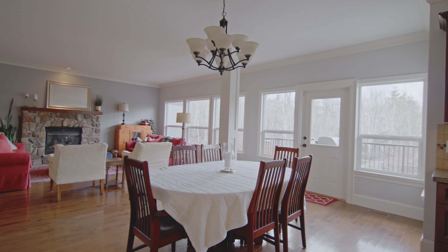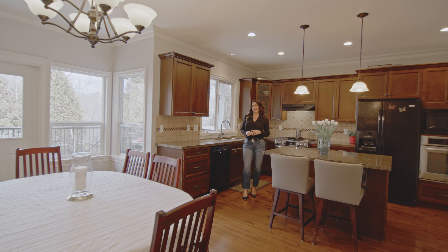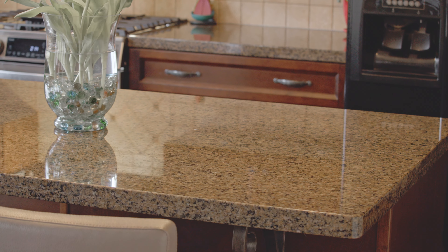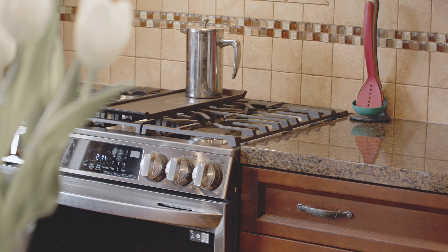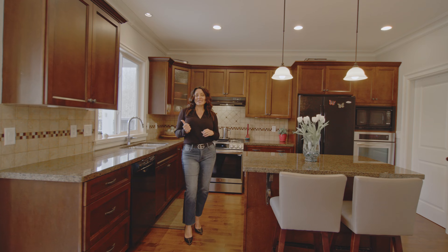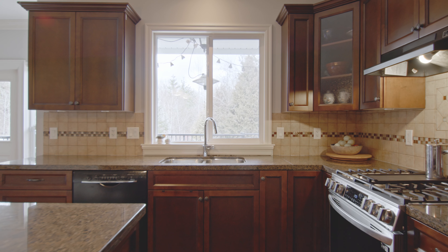The kitchen is open concept with the dining room and living space, creating a lovely family environment. It has granite countertops, solid wood cabinetry, a gas range, and the bonus of a wall oven. Not to mention the window over the sink looks out into the beautiful backyard.